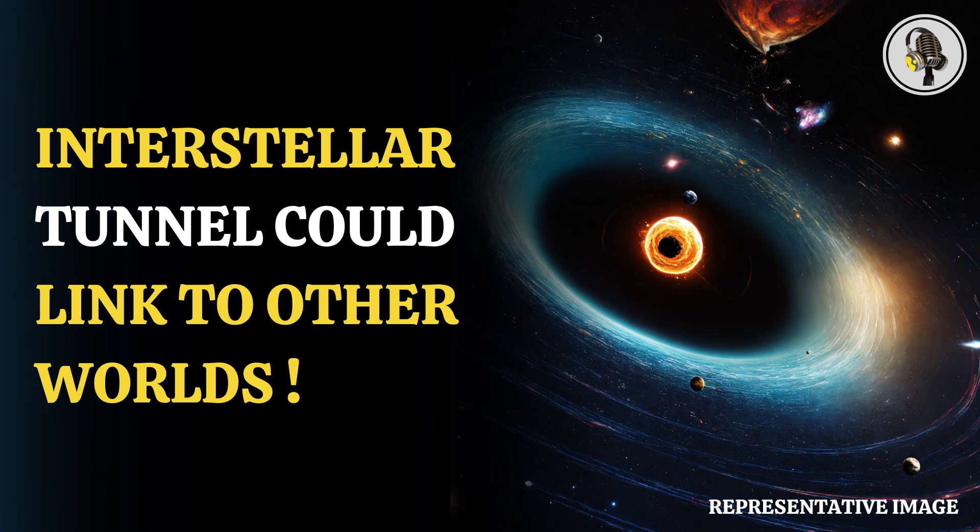Welcome to our podcast, where we explore fascinating stories and ideas from various fields. In this episode, we will discuss an interstellar tunnel near our solar system that could link us to other worlds.